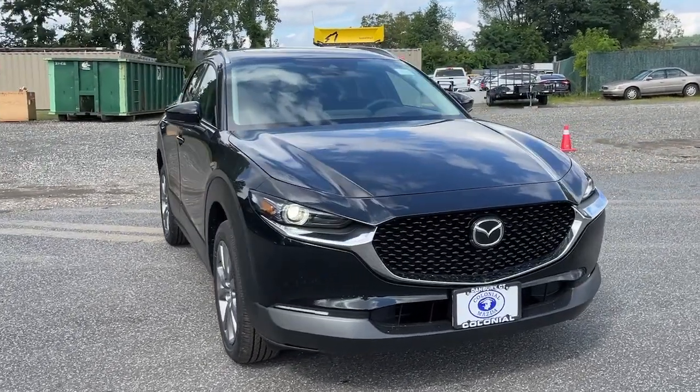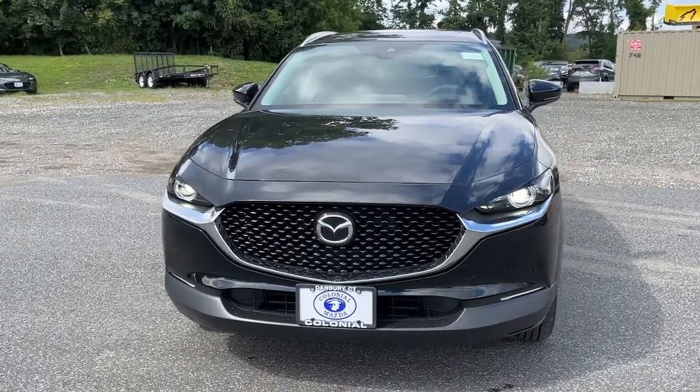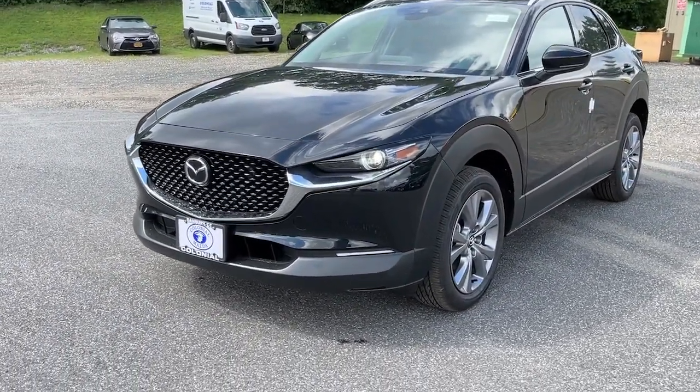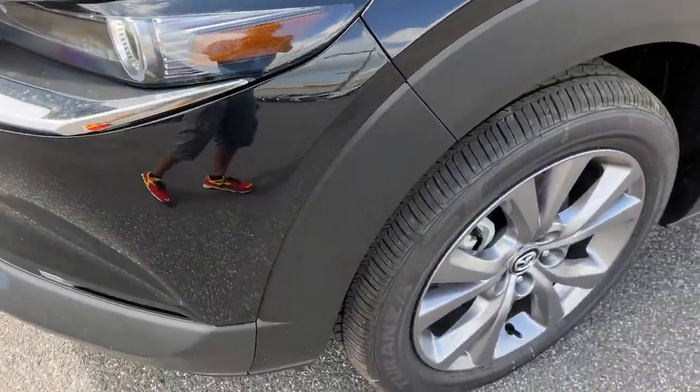Picture yourself in the 2023 Mazda CX-30. Take your daily drive on the road to excellence in this striking CX-30. You'll love its upscale feel, serenely quiet cabin, and crossover convenience.